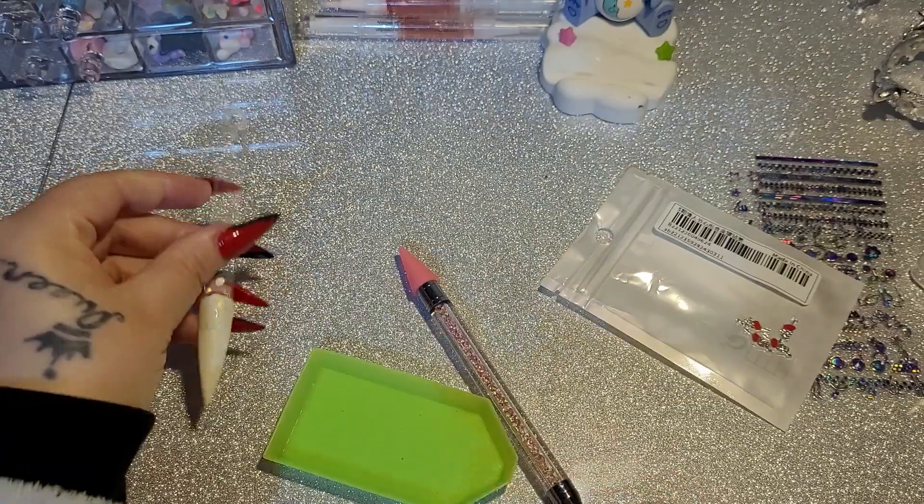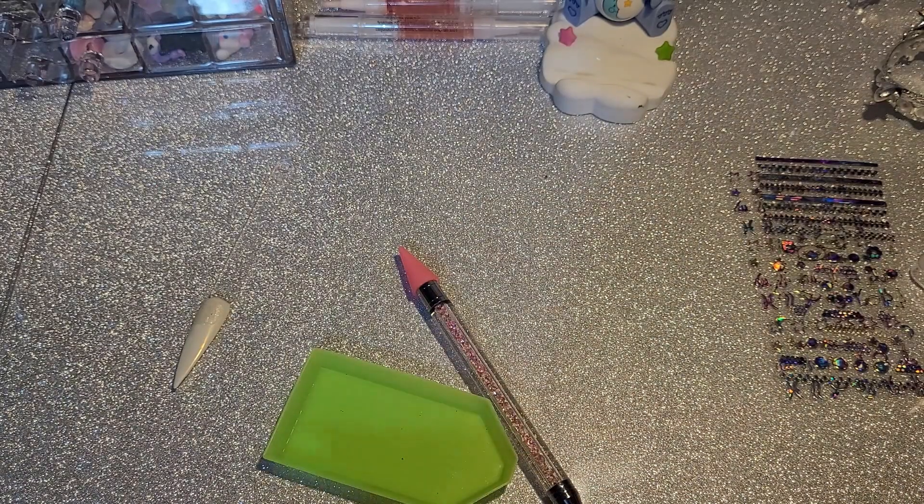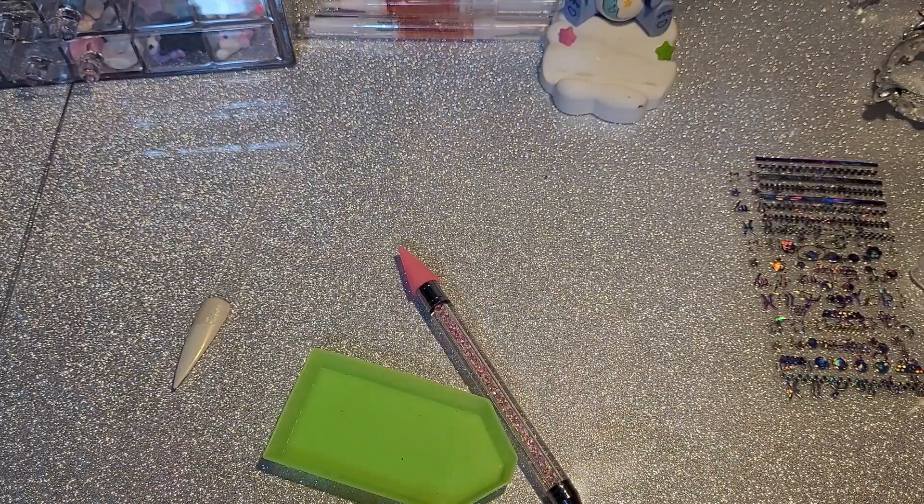We have these — the heart with the arrow through. And we haven't even made a dent in this bag and it's been going on for 20 minutes!